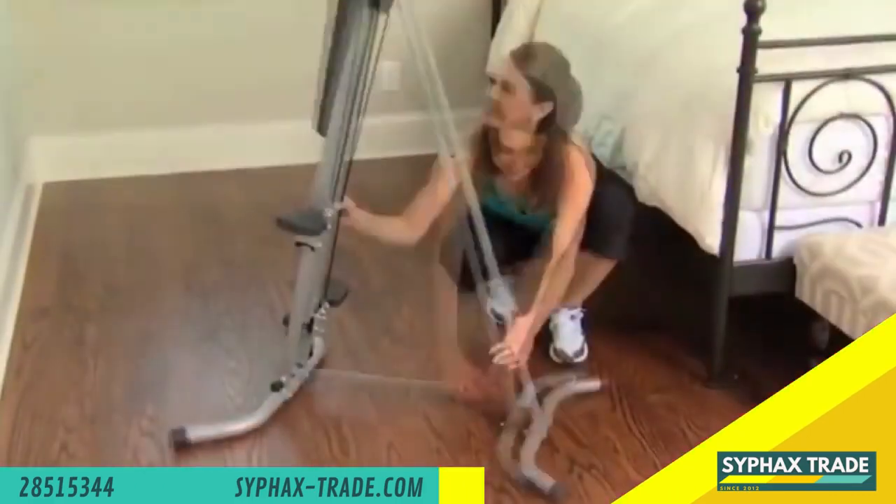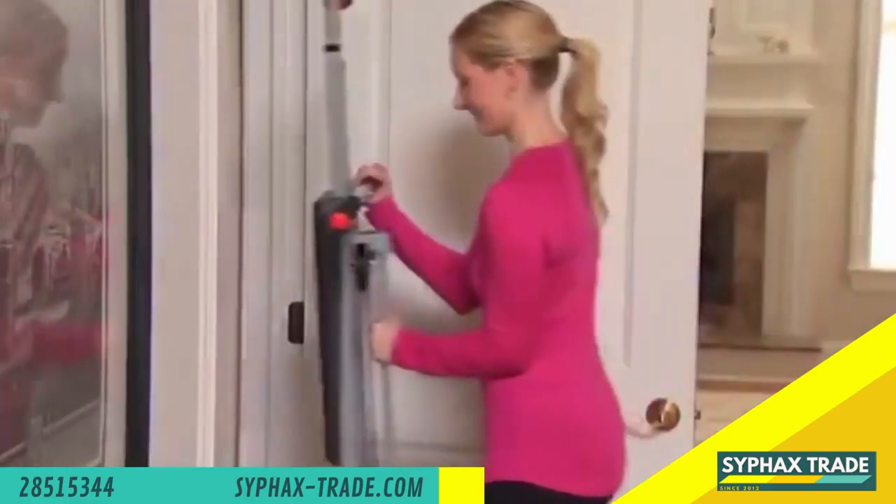MaxiClimber assembles in minutes. It's streamlined, compact and folds up for easy storage.